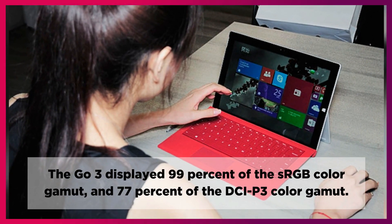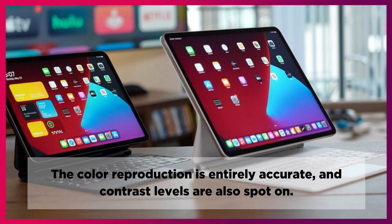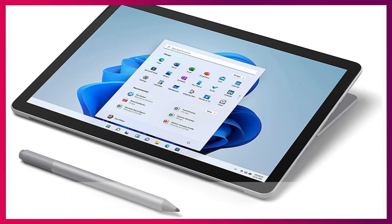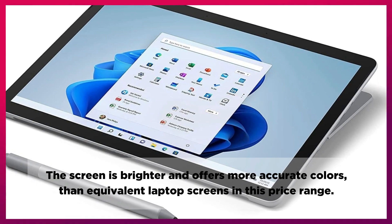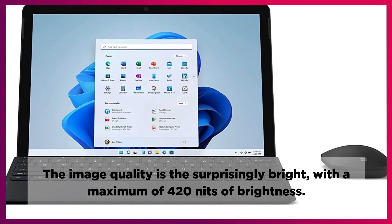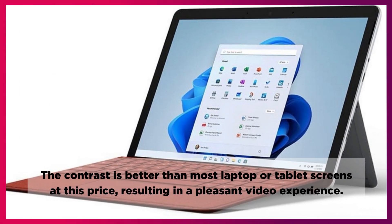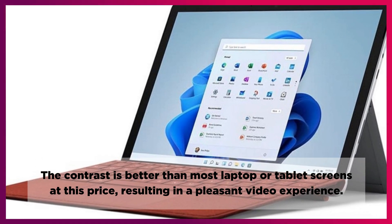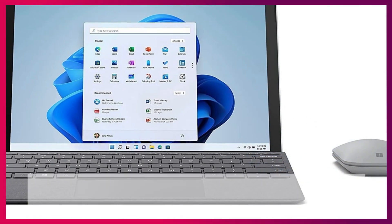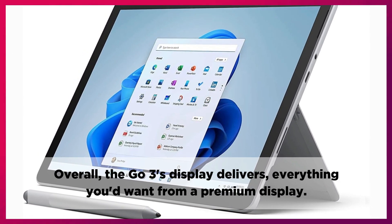The Go 3 displayed 99% of the sRGB color gamut and 77% of the DCI-P3 color gamut. Color reproduction is entirely accurate and contrast levels are also spot-on. It's a high-resolution display that looks good and detailed, with solid color fidelity. The screen is brighter and offers more accurate colors than equivalent laptop screens in this price range, with a maximum of 420 nits of brightness. The display looks great in most lighting conditions including bright indoor and outdoor environments. The contrast is better than most laptop or tablet screens at this price, resulting in a pleasant video experience. The Go 3's refresh rate is 60Hz, which doesn't make much difference to average users. Overall, the Go 3's display delivers everything you'd want from a premium display.